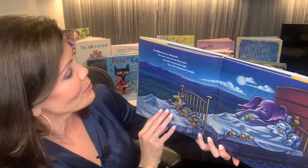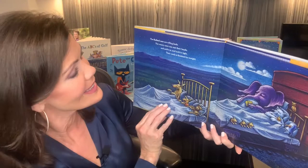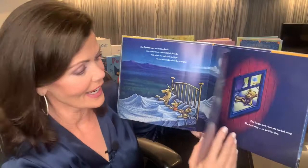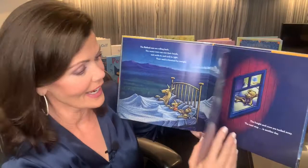The flatbed cars are rolling beds. The weary crew can rest their heads and settle in and tuck in tight. Their work is finished for tonight. They're all heading to bed. Long day of work.